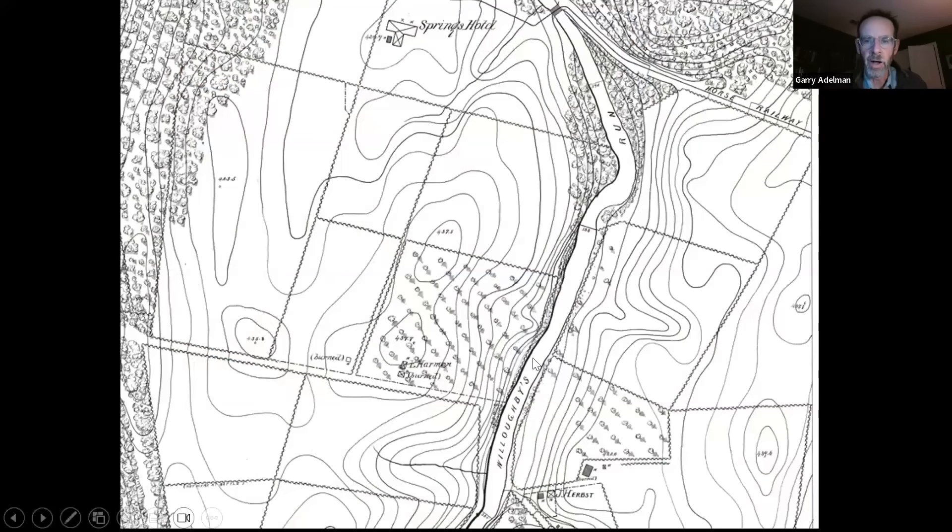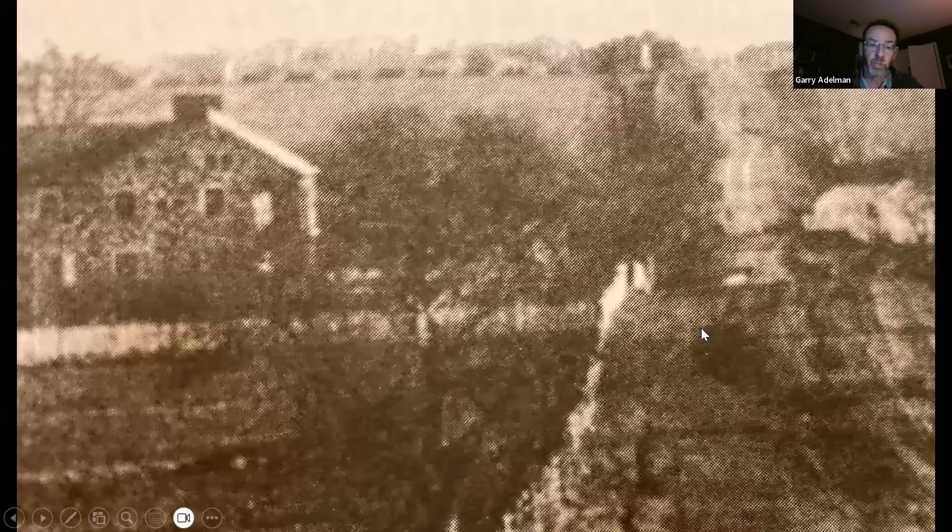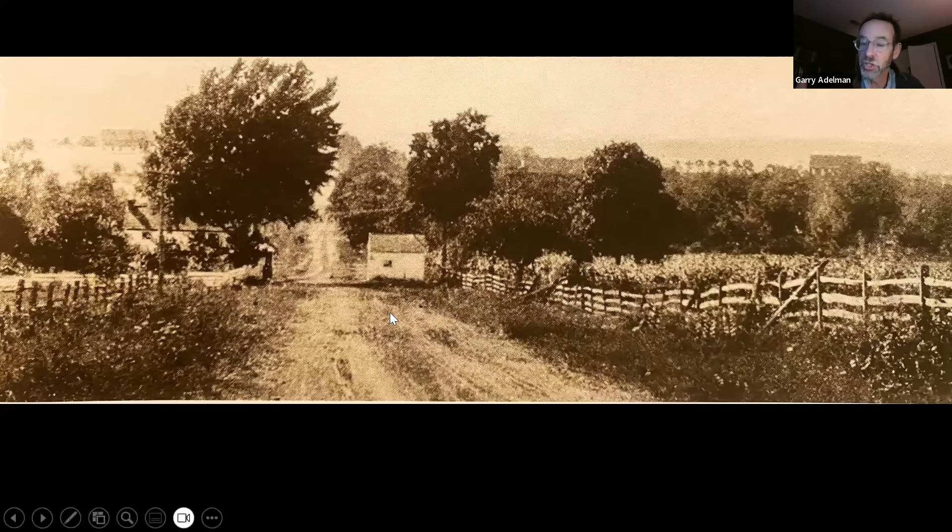Here's Willoughby's Run traversing the view. You can see a family named Harmon down here, and what we now know as Reynolds Woods, sometimes called Herbst Woods. There was a girl, Amelia Harmon, in her house with her aunt. Along Willoughby's Run she starts to see soldiers — many of the 8th Illinois Cavalry, Union soldiers, and Confederate soldiers coming the opposite way. Looking down from the Confederate perspective down the Chambersburg Pike, they saw Confederates unlimbering cannon on both sides of the pike, descending toward Willoughby's Run. If she looked from the top of her house, she'd have maybe been able to see Union soldiers going the other way.